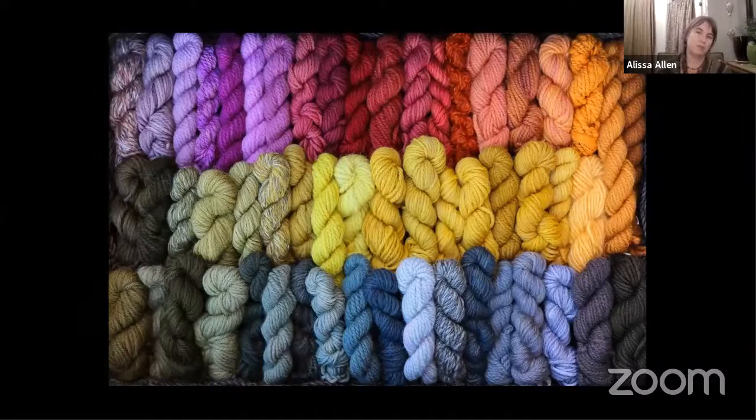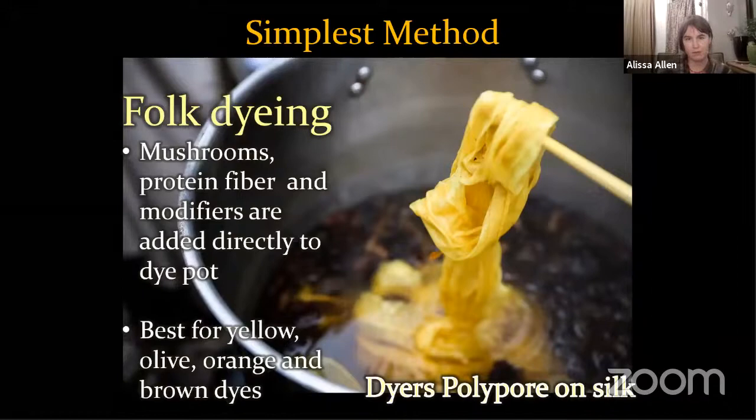What pulled me over to mushroom dyeing was really the possibility for all these brilliant colors. I'm going to start by talking about the simplest way to get these colors extracted. I refer to this as folk dyeing — it's basically just taking some mushrooms and throwing them in a pot with some protein fiber, like wool and silk, and simmering it for an hour and getting color. Mushroom dyeing can be as easy as just simply throwing some fiber and fungi in a pot.